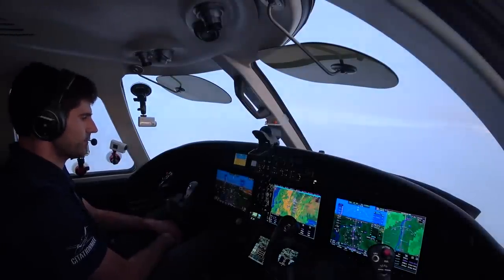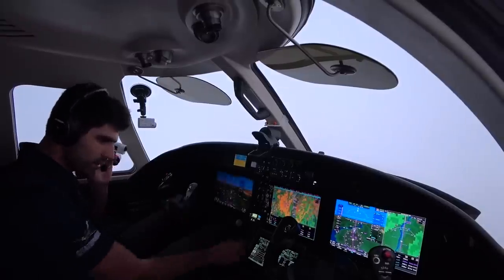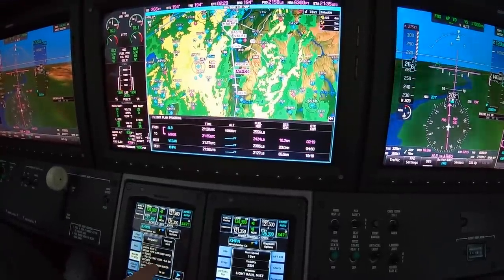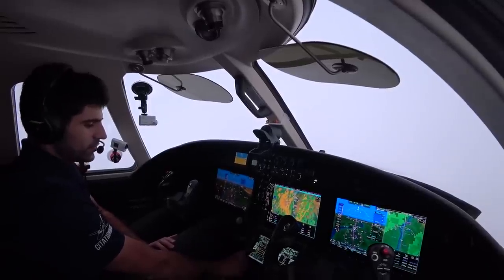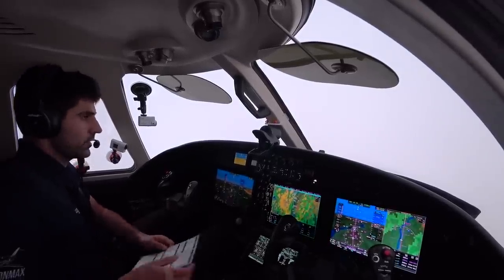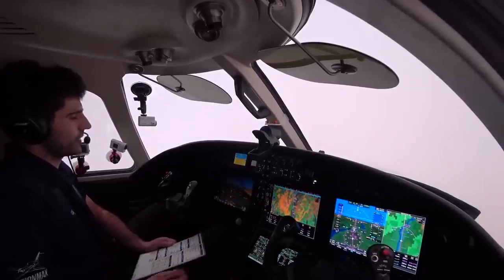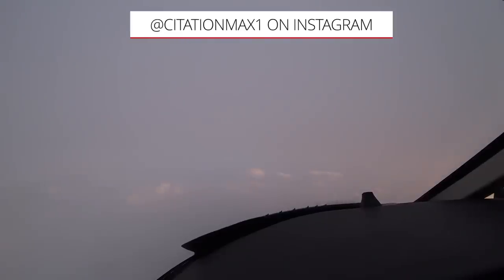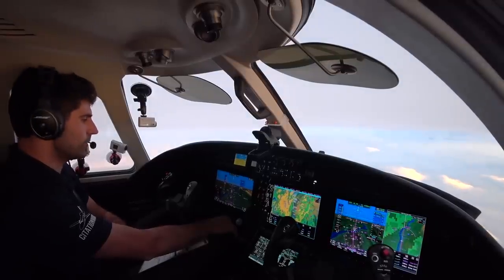We just got our descent, descending out of 14,500. We started down super early — that's always what happens when you come from the north. They've got to cross you over Albany at 16,000 feet. Just got the weather in White Plains — it's Charlie: 170 at 13, gusts 19, two miles, light rain, mist, overcast 500 feet. Temperature 11 degrees Celsius, dew point 11 — air is very saturated. They're doing the ILS 16. It was a beautiful sunset though. If you have Instagram, I have an account: CitationMax1. I love interacting with everyone there — great community.